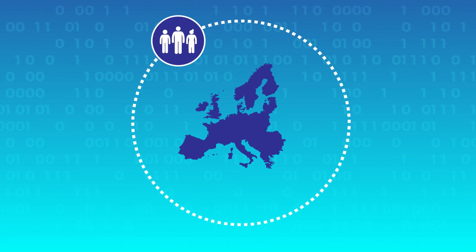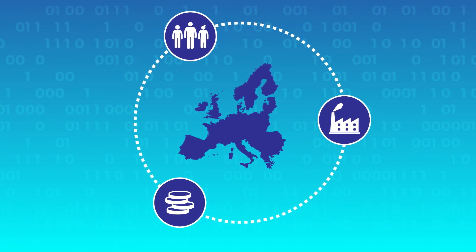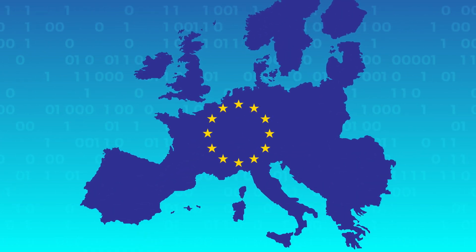Europe has the human, industrial, and financial means to build a future where technology helps create a better society.